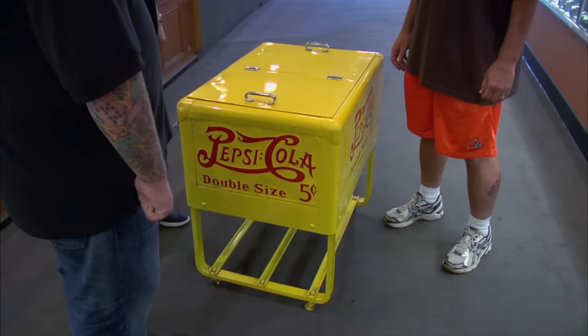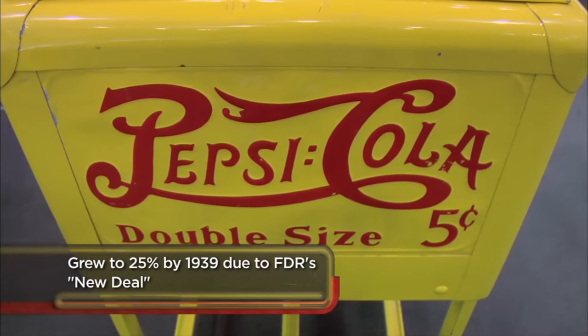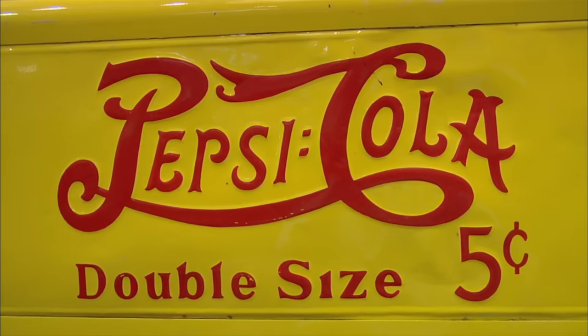No, they've had refrigeration long before that. Most people don't realize that rural America did not have a lot of electricity. So little corner stores, gas stations — these were a great thing to have, to sell Pepsi out of. Back in the 1930s, Coke and Pepsi came in six-ounce bottles and cost just a nickel. Then Pepsi introduced a 12-ounce bottle with the slogan 'double size,' and the cola wars had begun.